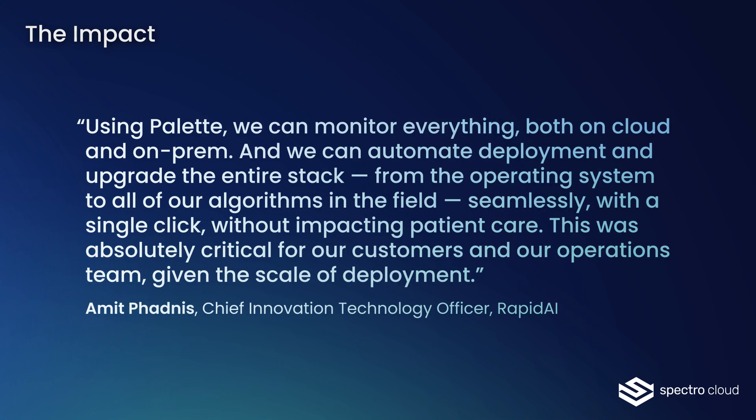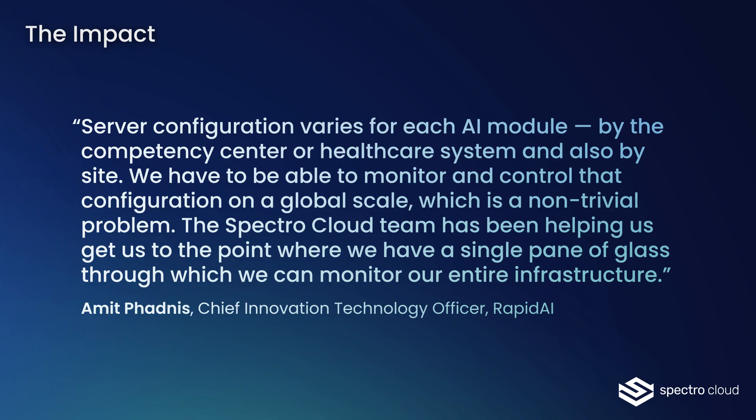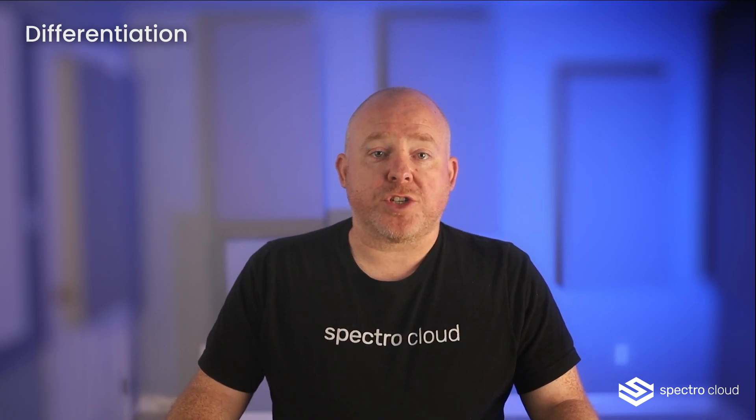Palette supports diverse mission needs with the agility to deliver customized hardware and AI software stacks, even to DDIL locations on the battlefield. Many other solutions in the market claim to offer the ability to build and manage Kubernetes clusters, such as Red Hat OpenShift, SUSE Rancher, and the former D2IQ platform.